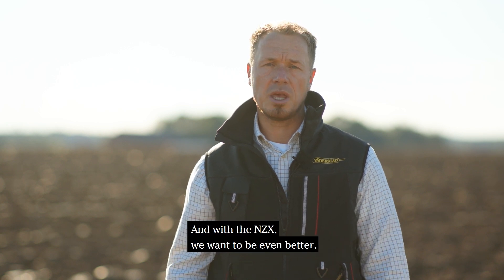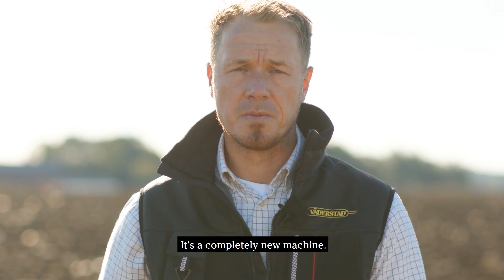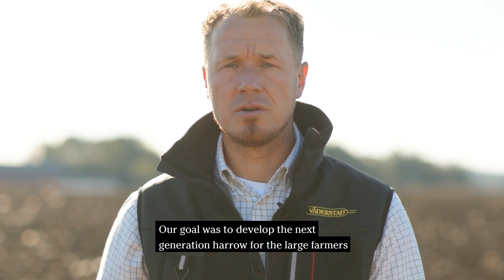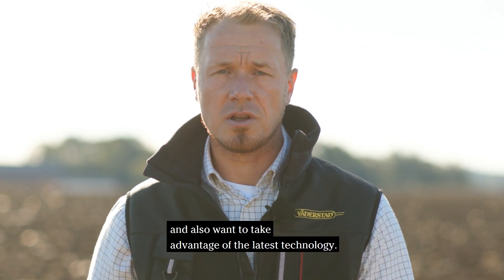With the NZX we want to be even better. But it's not just a bigger version of the NZ Aggressive — it's a completely new machine. Our goal was to develop the next generation harrow for large farmers who demand the best possible work result and also want to take advantage of the latest technology.